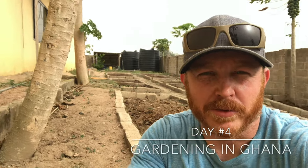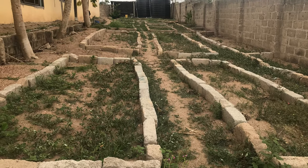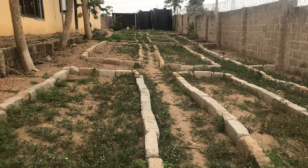These garden beds have been here for a while. They're right behind the dorms where the kids sleep and they've been here for a while but kind of neglected. While I don't have a whole lot of gardening experience, I have a lot of gardening interest.